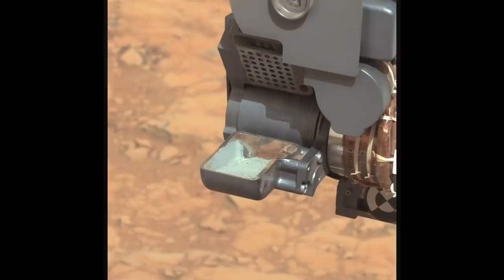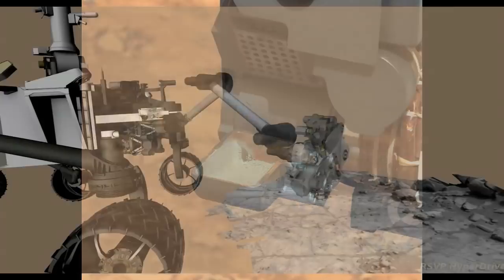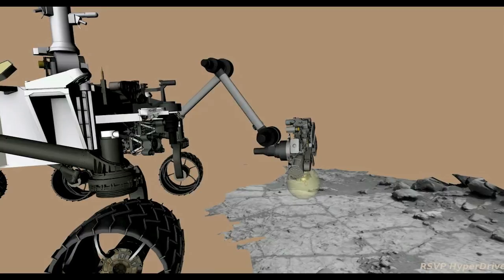I'm Luis Jandura, Sample System Chief Engineer, and I'm here with your Curiosity rover report. This was a great week for Curiosity — we got to see something we've been waiting for for quite some time: sample in the scoop, confirming that our first drill on Mars collected as we had expected. This was an important event, as this is the first time a drill has been used on Mars to collect sample for analysis by instruments on the rover.